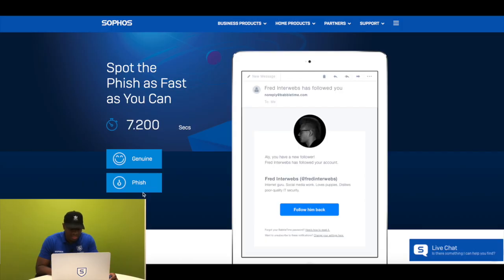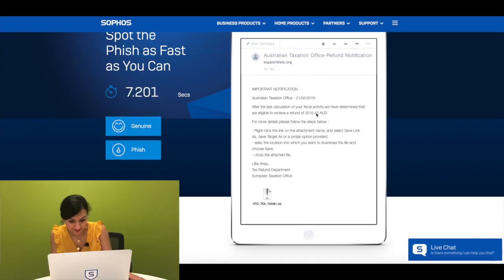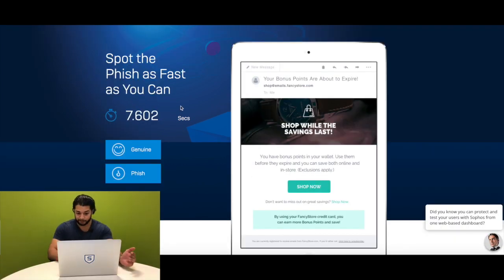Okay, spot the fish. This one's a more difficult one. Is it genuine? Incorrect. Granted, I don't know the bank's actual URL. Yadda yadda yadda. Click here to unzip the attached file. Definitely fish. Yes.